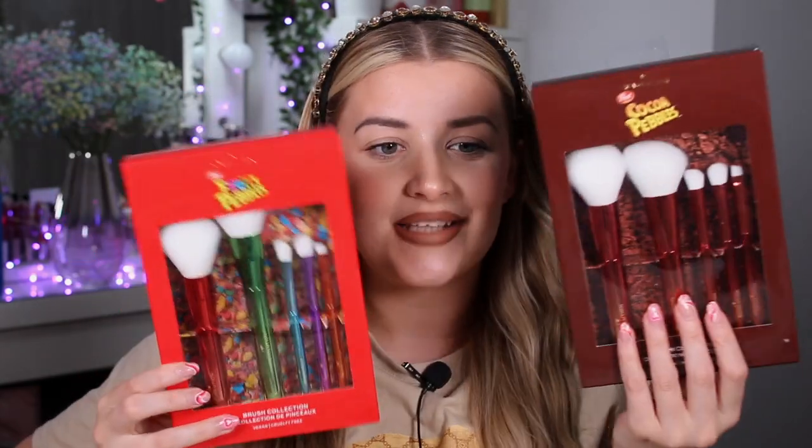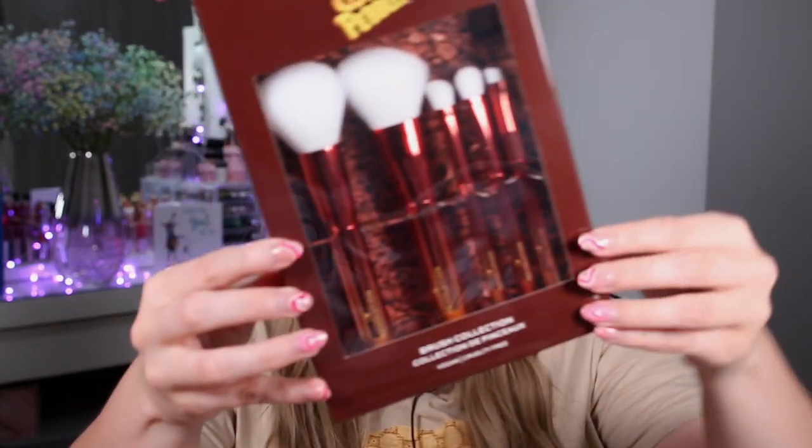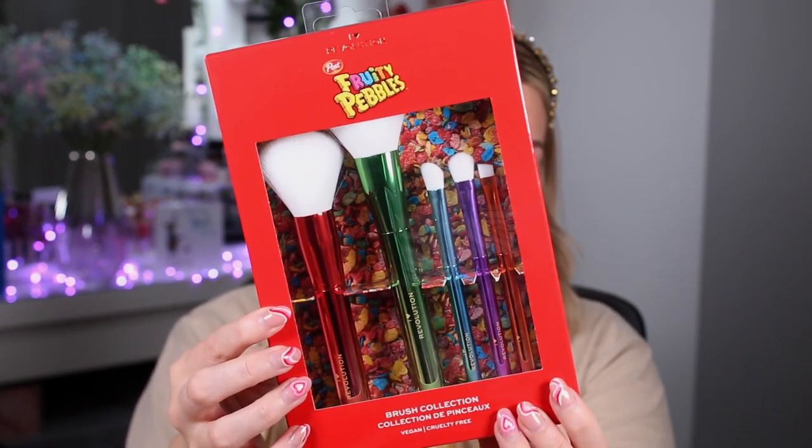Now moving on to the makeup — starting with the brush sets. By the way, the body butters are £8 each. We have a brush set for each side of the collection. The cocoa brush set is just sexy — I don't know how else to explain it. Each set has five different brushes inside. This is what the cocoa one looks like, and then we have the same brushes with the corresponding colorful handles for the fruity one.